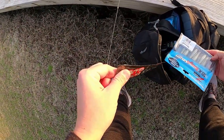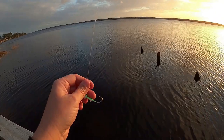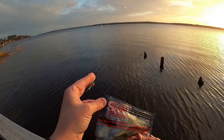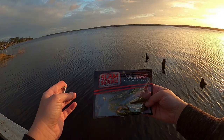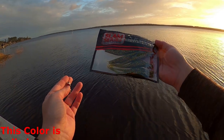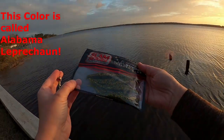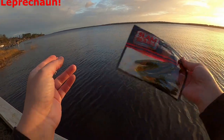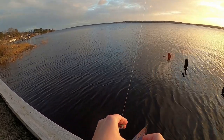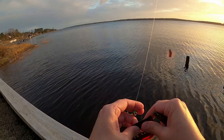I'm about to change out my bait on my popping cork rig. I just joined the Salt Strong Insider Club like last week, and I just got my package in the mail, so I'm gonna stick one of these on and see if this works. I bet these sparkles will look really nice in the dark water here — this is brackish water on the White Oak, so normally darker colors do better here from my experience.